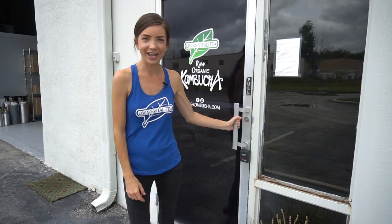Hey everybody! We are here today at Living Vitality Kombucha Brewery and we're going to give you the grand tour of their brand new facility. It's beautiful, it's amazing. Let's go inside and meet Daniel and check it out.